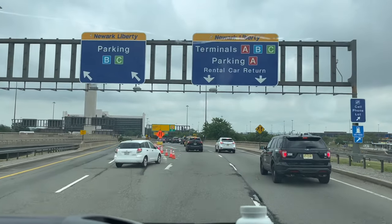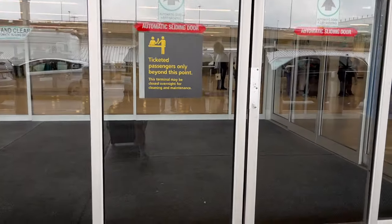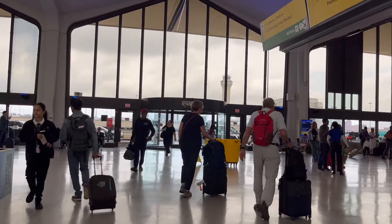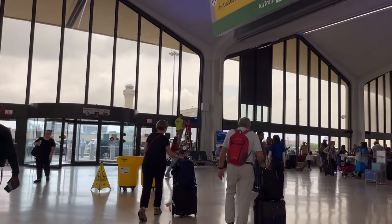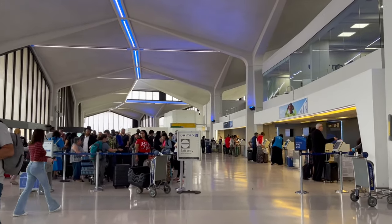It's that time again — it's flying time. Hello from Newark Liberty International Airport's Terminal C. Today I'm flying on, or should I say attempting to find the baggage drop counters for United Airlines, so that I can fly the airline to Stockholm.